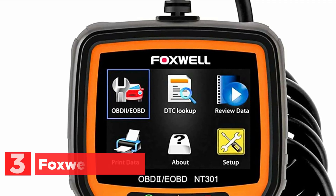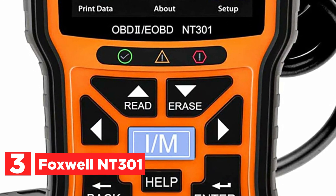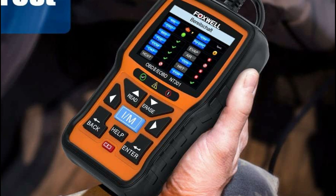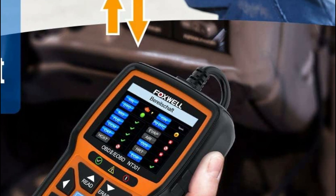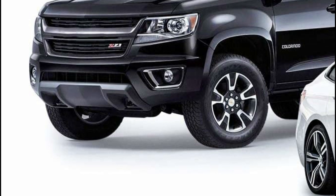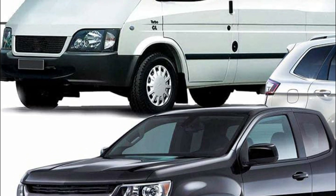At number 3, the Foxwell NT301. This advanced OBD2 scanner provides you with the capability to retrieve diagnostic trouble codes (DTCs), access emissions readiness status, disable the check engine light (CEL) or malfunction indicator lamp (MIL), reset monitoring systems, retrieve the vehicle identification number (VIN), and monitor real-time data for your car. It also offers live data graphing and logging features, allowing you to easily identify any abnormal trends or suspicious information.